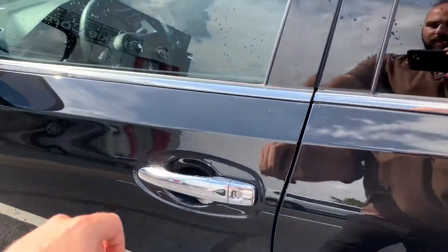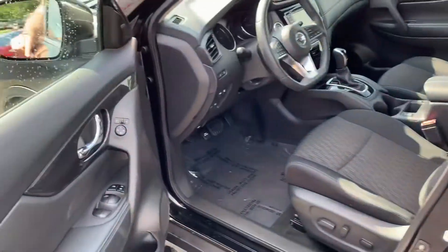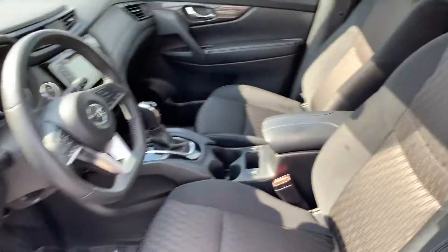Let's go ahead and enter. As long as you have the keyless, one press unlocks the driver's door, two presses unlock all the doors. Here's the inside.